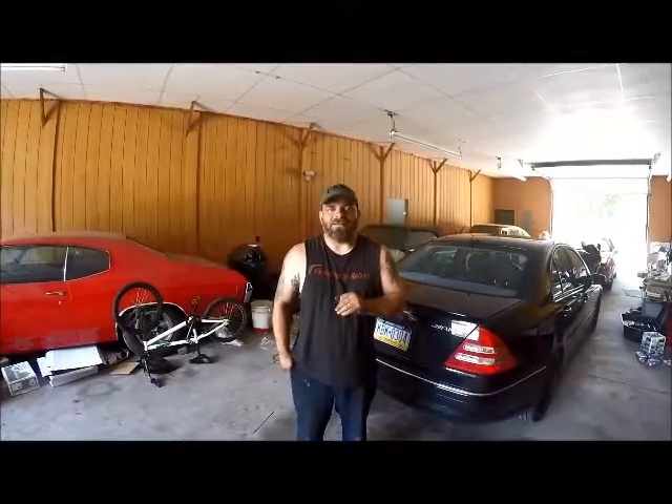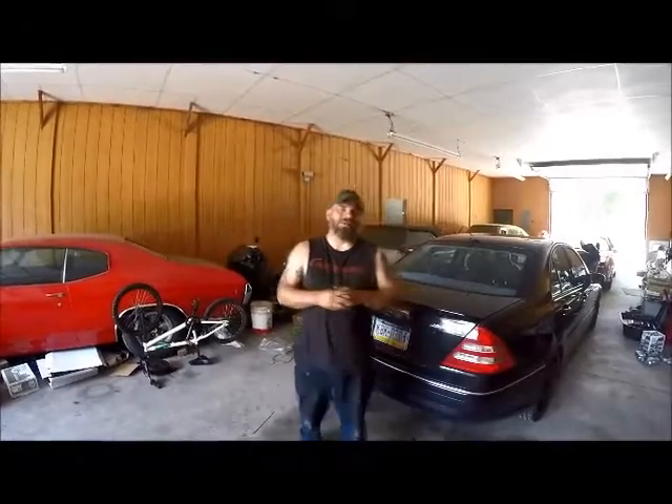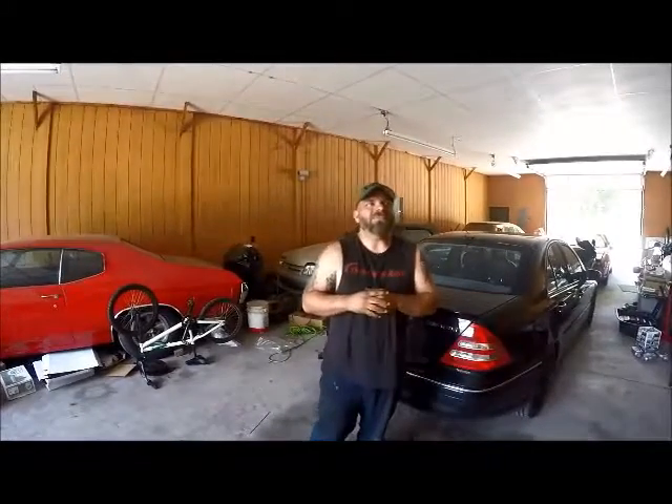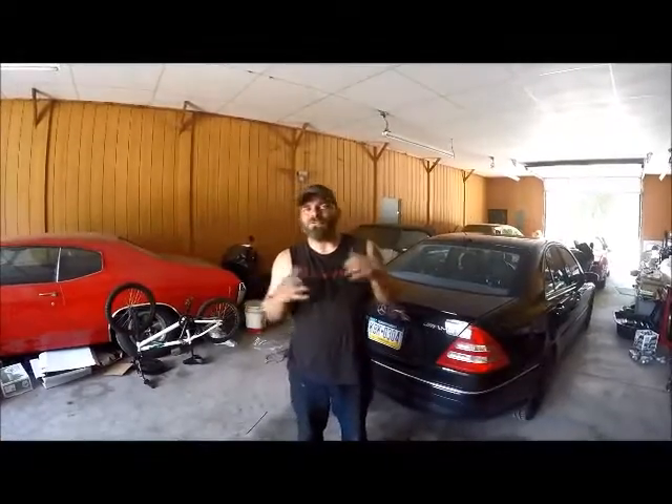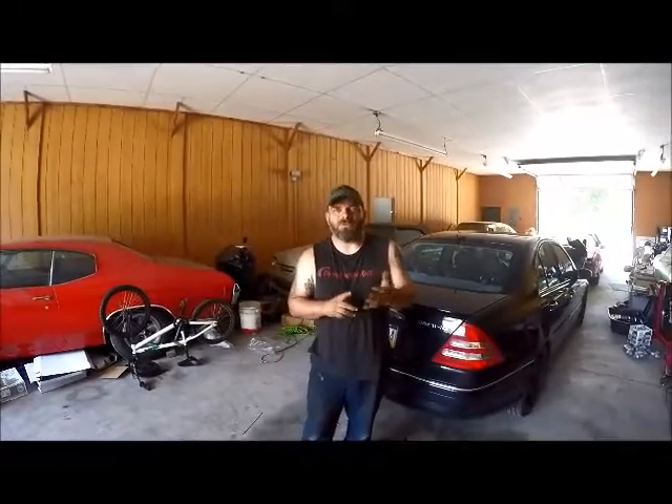That was cam only — no head work done, nothing like that, just cam only. I think that says enough about what this cam is capable of doing. I'd like to tell you the exact specs, but I can tell you the cam is in the 230s duration, above 600 lift on both intake and exhaust, and it features either a 113, 112, or 111 LSA.